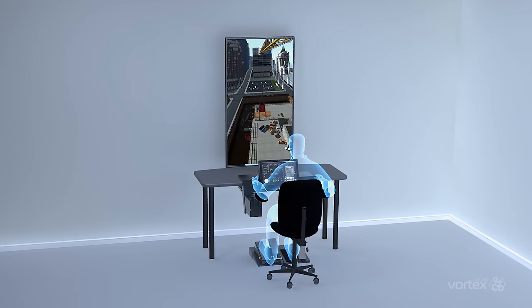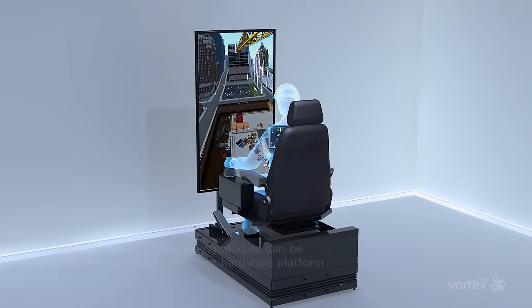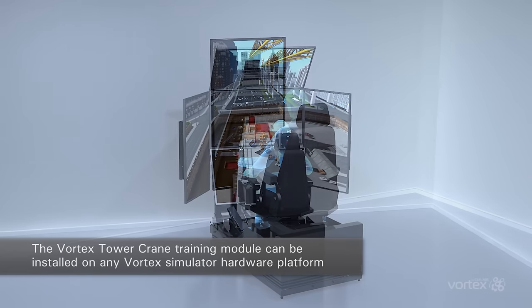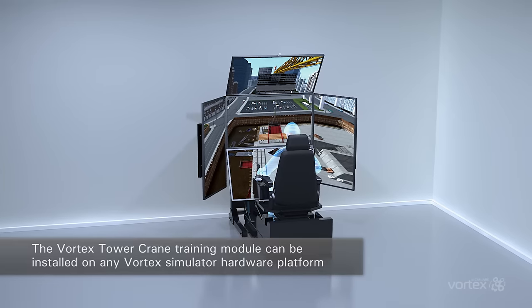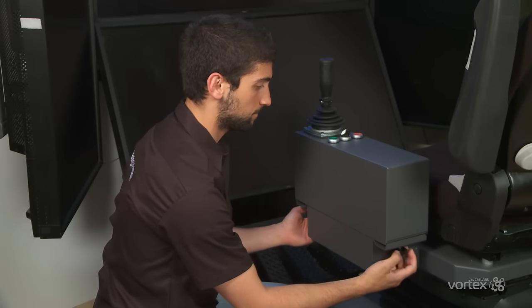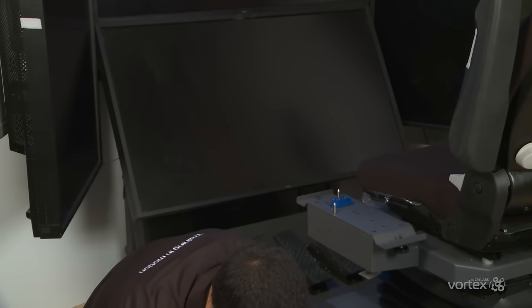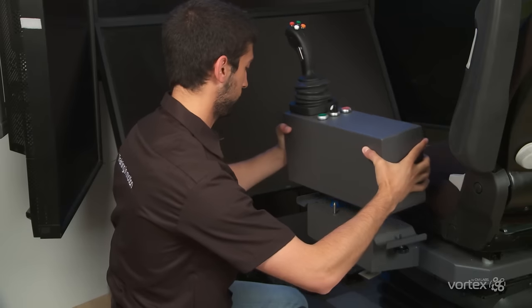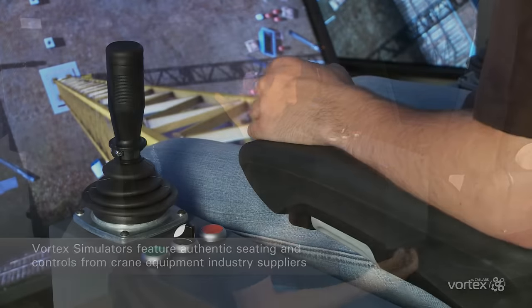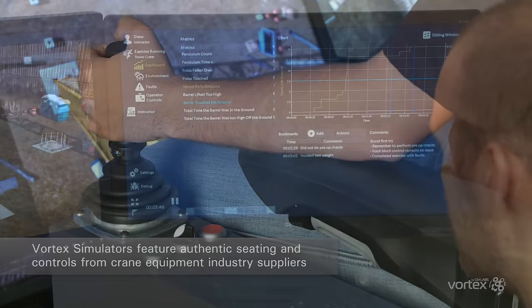The Vortex Tower Crane Training Module can be installed on any Vortex Simulator hardware platform, whether it's the entry-level desktop Vortex Trainer, the multi-display immersive Vortex Master Simulator with Motion, or a containerized solution that brings the classroom to your trainees. Vortex Simulators feature authentic seating and controls from crane equipment industry suppliers. Hot-swappable controls make it fast and easy to switch between control sets for training on many machines, taking just a few minutes to swap controls and start training on a full fleet of cranes and heavy equipment in the Vortex Training Suite.